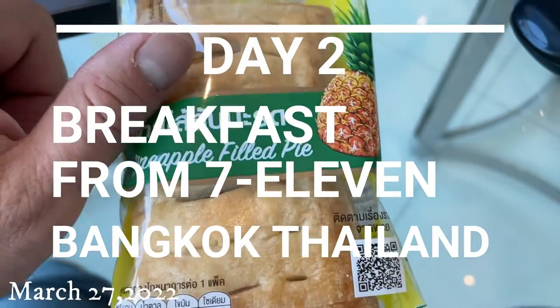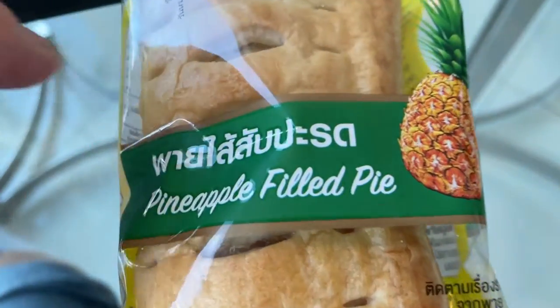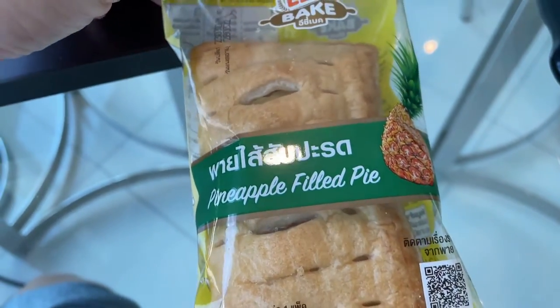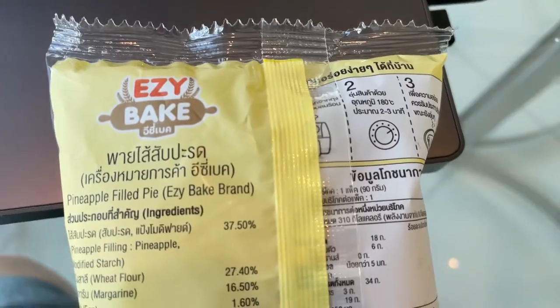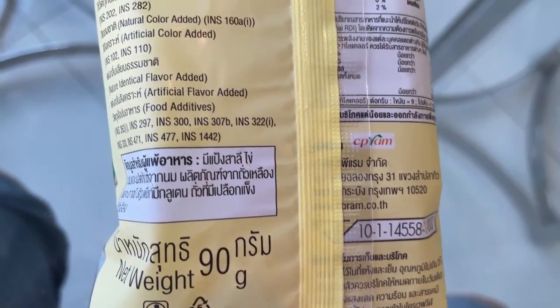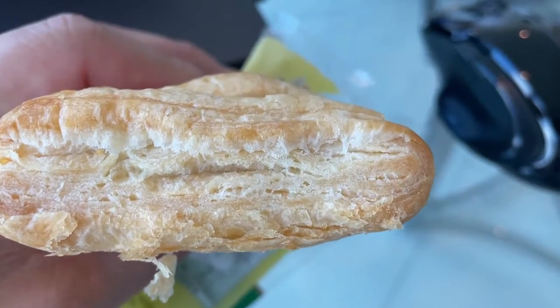I just came back from a local 7-Eleven in Bangkok and I bought this pineapple filled pie for 20 baht. I'm going to try it out. These are the ingredients in Thai and some English — it looks like any normal pastry.